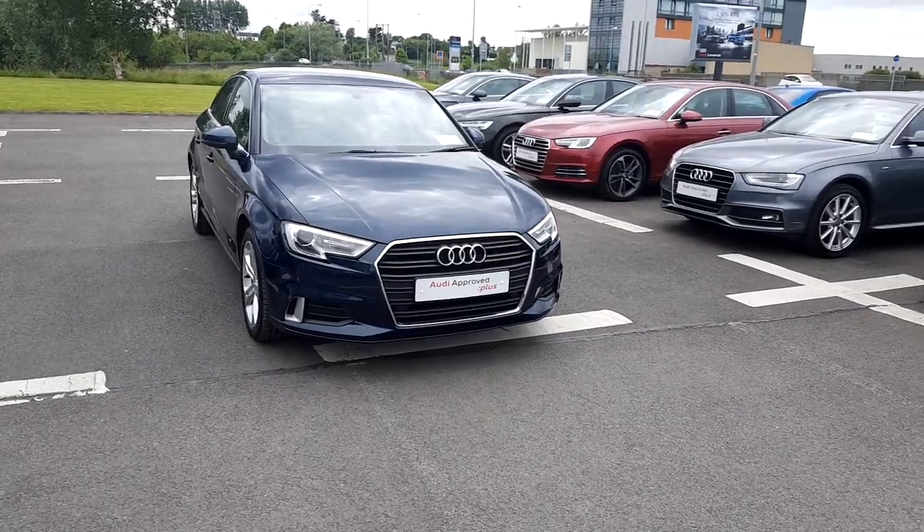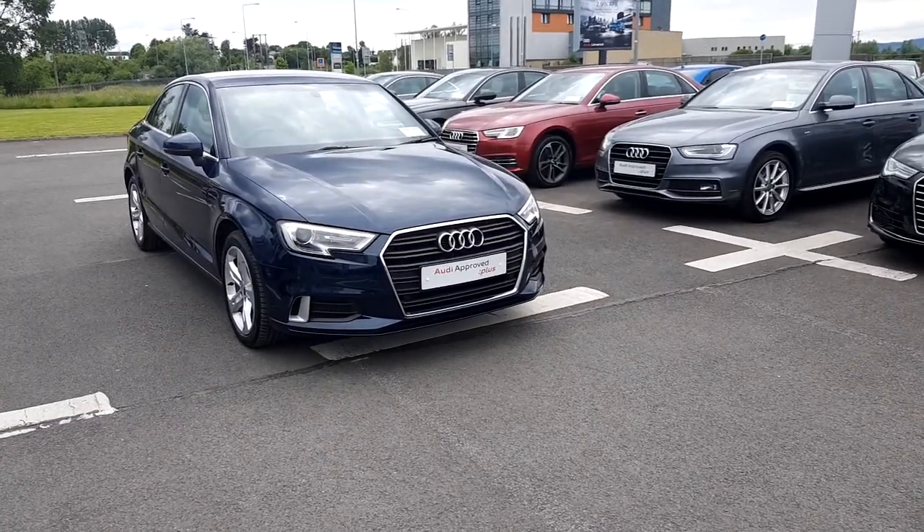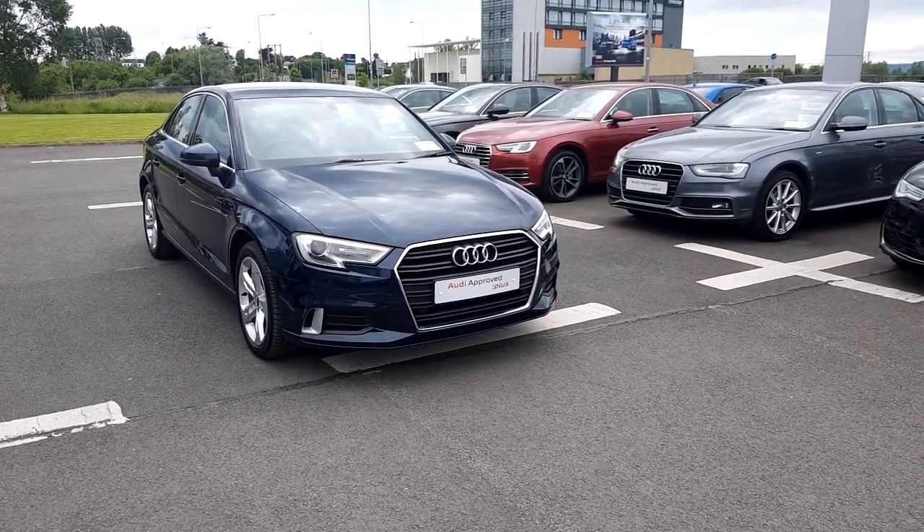If you have any queries on this vehicle you can drop in to us or call us on 061-336-000. Thank you.